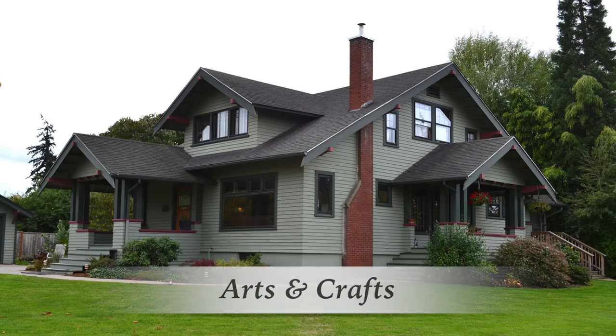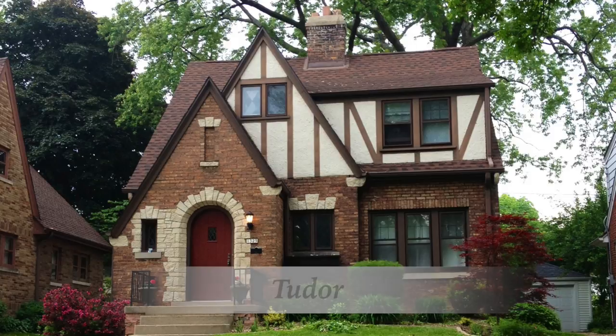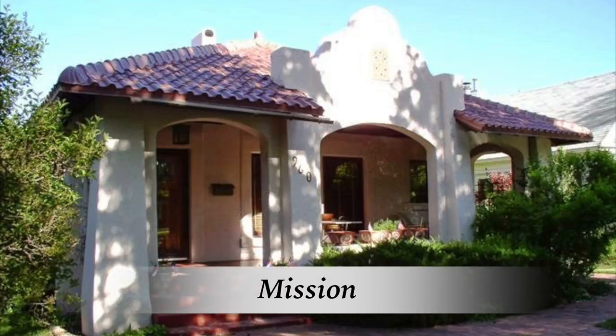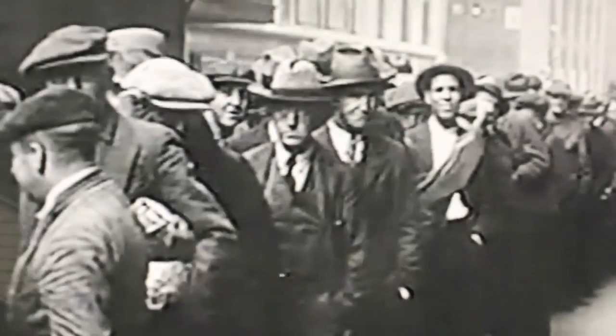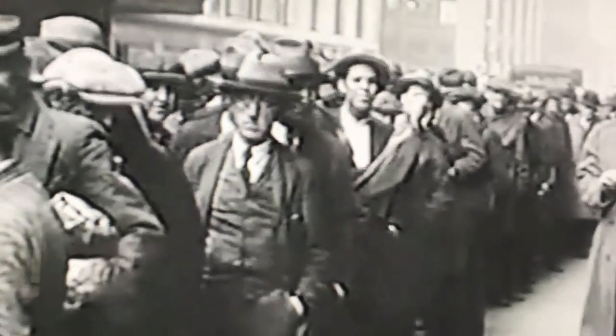The most popular styles during this time were bungalows, arts and crafts, the craftsman, and revival styles like Tudor, Mission, Colonial, English Cottage, and Mediterranean. Buildings slowed during the 1930s and 40s due to the Great Depression and World War II.